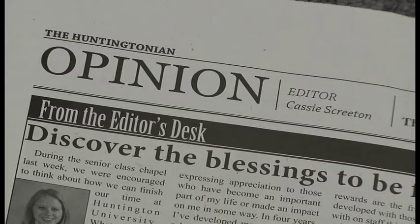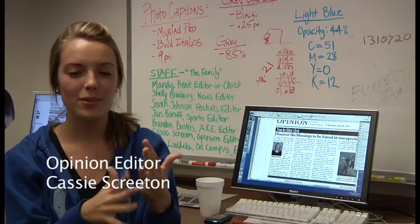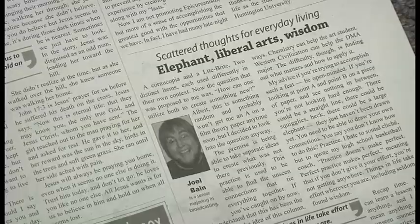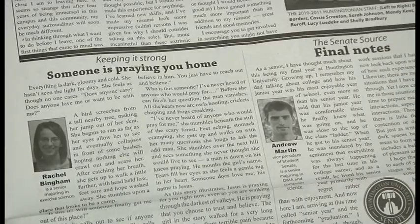The opinion page contains three columnist sections. Before the year starts, we hire columnists. So there's three columnists: Joel Bain, Rachel Bingham, and Andrew Martin.